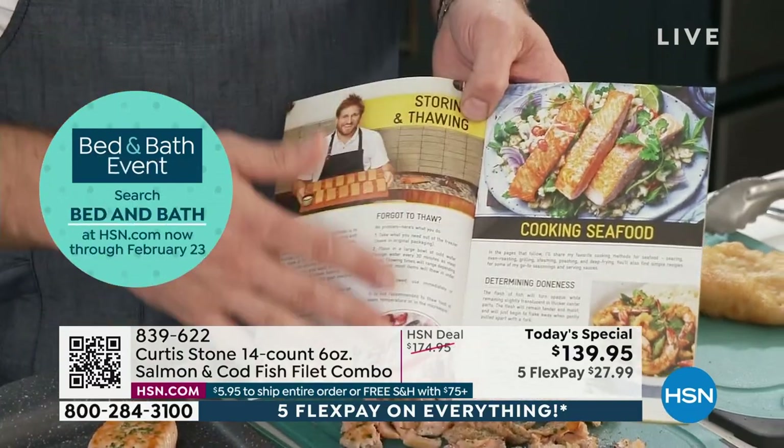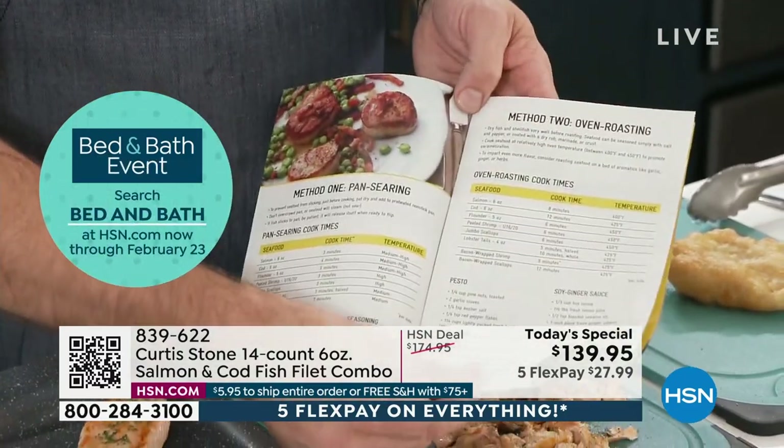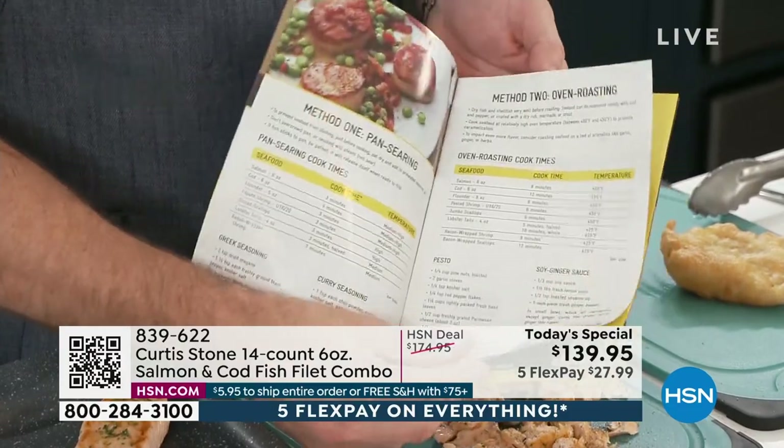This teaches you how to cook seafood. It teaches you how to store it. It teaches you how to defrost it. It teaches you some different recipes — all sorts of different things.